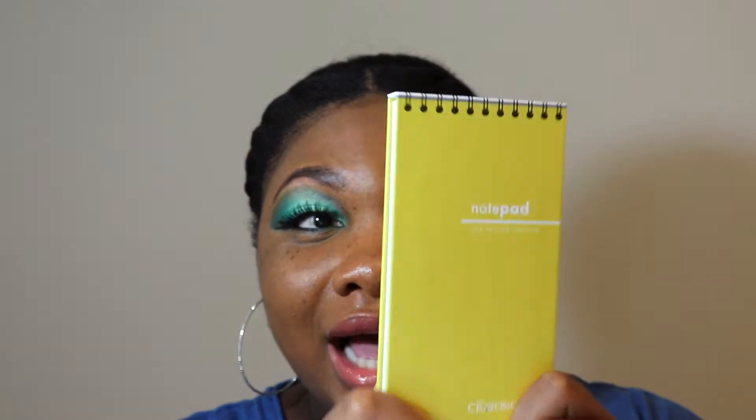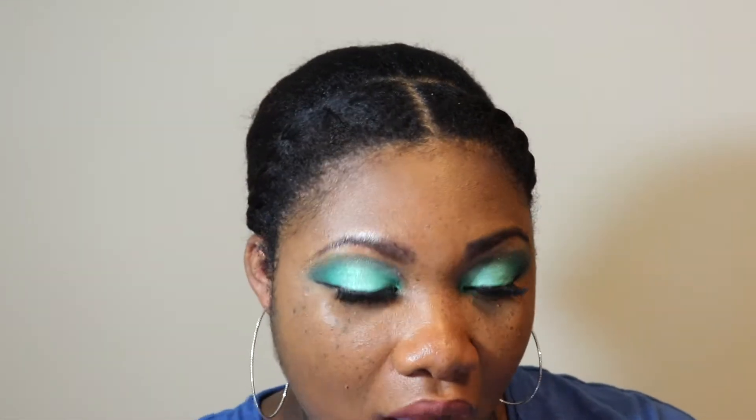Those are the two looks that I created. Definitely go ahead and check out NaturalisAvi to see the looks that she created featuring the Crayon Case Notepad Eyeshadow Palettes. I must say that I'm truly impressed with the brand. I'm so glad that I got all three of these, and I feel like I'm going to want to purchase more in the future. I love the packaging and the size for travel. I also love that there are matte shades and shimmer shades in here, so I think it's really versatile — there are a lot of different looks that you can create no matter what type of eyeshadows you prefer.